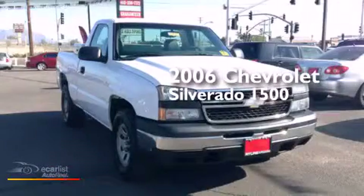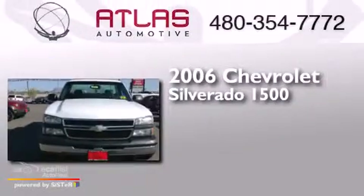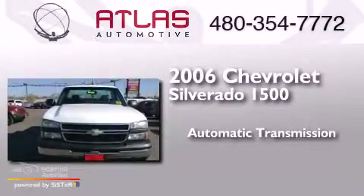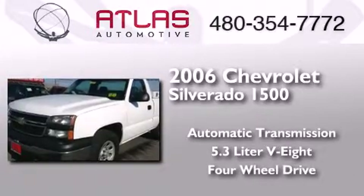This is a 2006 Chevrolet Silverado 1500. This truck has an automatic transmission, a 5.3-liter V8, and the added safety and control of four-wheel drive.